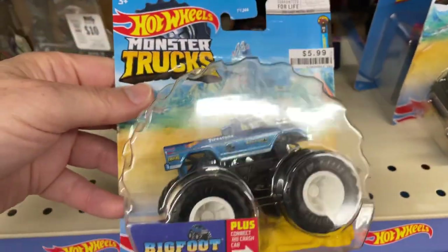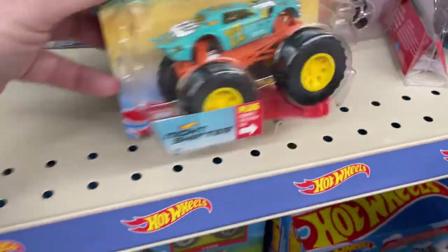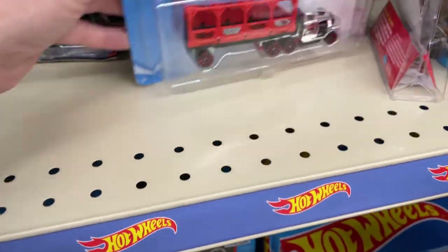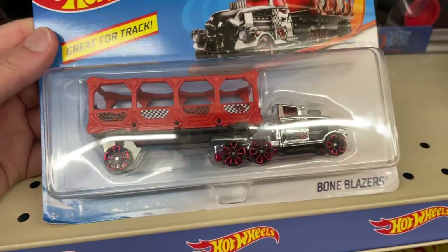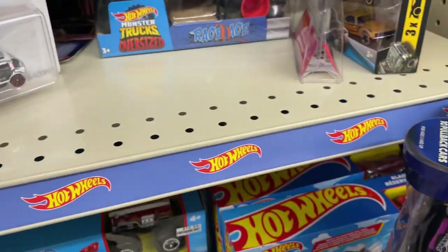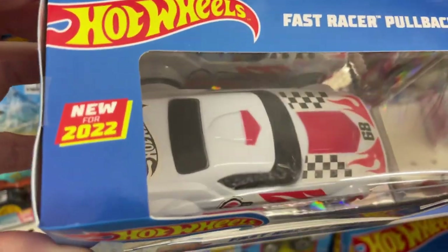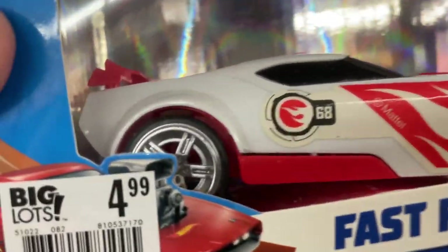They have Hot Wheels monster trucks — Bigfoot, and they have night shifter. They have the bone blazers, great for track. And check it out — Fast Racer pullback by Hot Wheels, new for 2022. It's got the little treasure hunt logo on the door there. $4.99 for that.